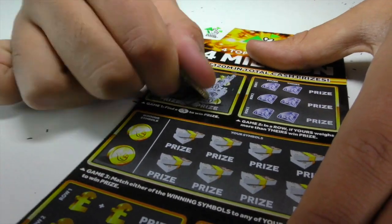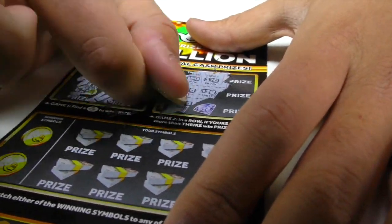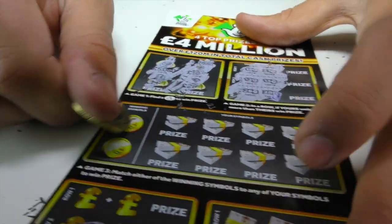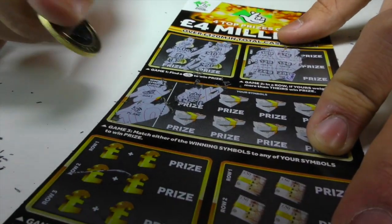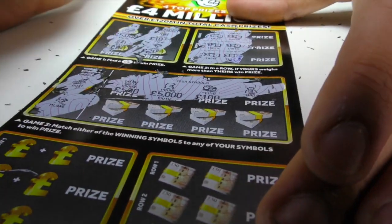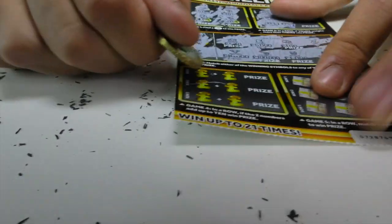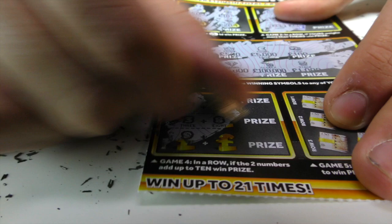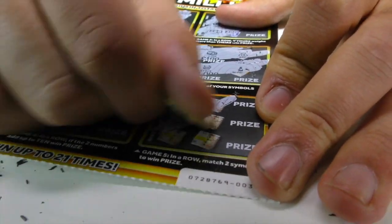Onto number four — this is always nervy. For everybody asking, we actually got all of these at the same place. I know loads of people question whether we go to separate places. Should we go to different places to get them next time? We're looking for a boat and a plane — nothing. Three and a nine, three and an eight, nine and a five — none of those matched up. So we are behind again.